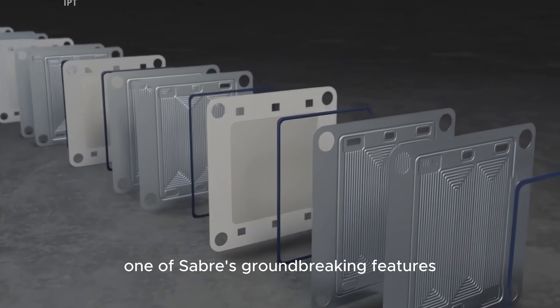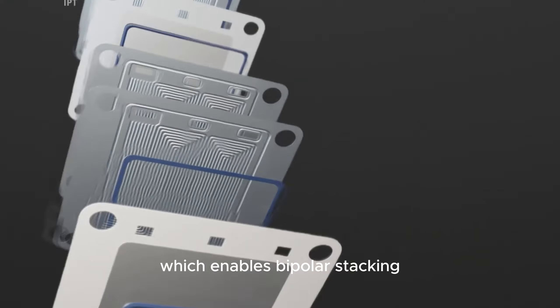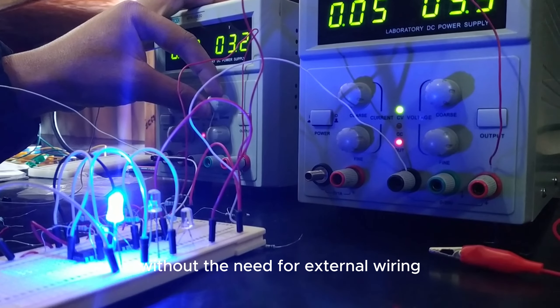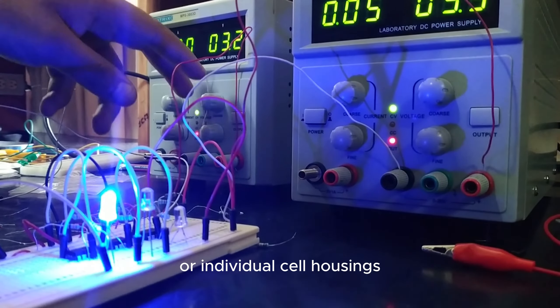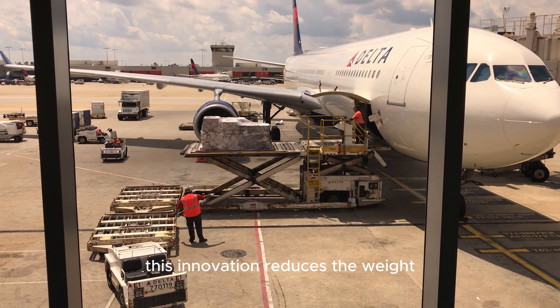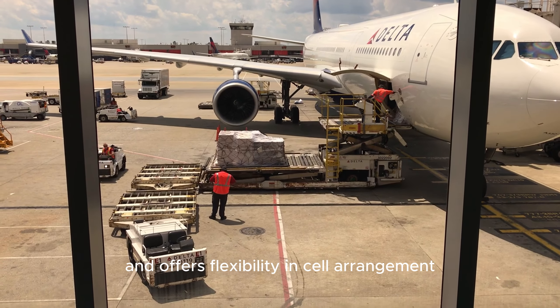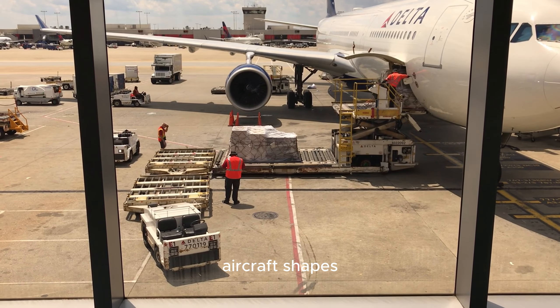One of SABRS's groundbreaking features is its solid-state design, which enables bipolar stacking. This means that cells can be stacked back-to-back without the need for external wiring or individual cell housings. This innovation reduces the weight and volume of the battery pack, increases the system voltage, and offers flexibility in cell arrangement to accommodate various aircraft shapes.